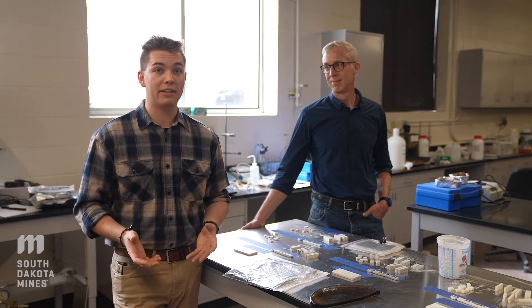This is kind of unique to Mines — as a freshman, I'm an undergraduate researcher. That doesn't normally happen. This is one of the reasons why I came here. I was hoping to maybe get involved with undergraduate research at Mines, but I figured it would be junior or senior year. But it happened this year.